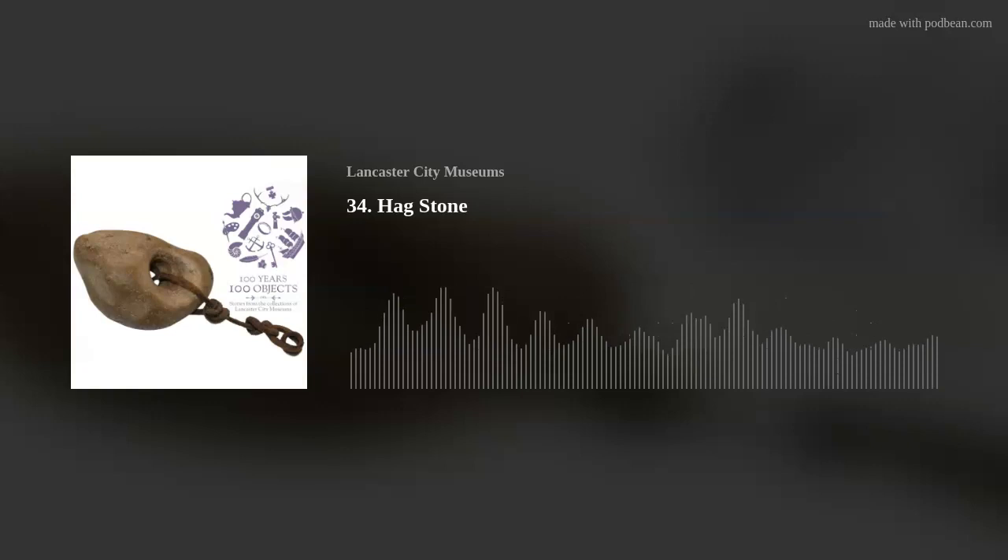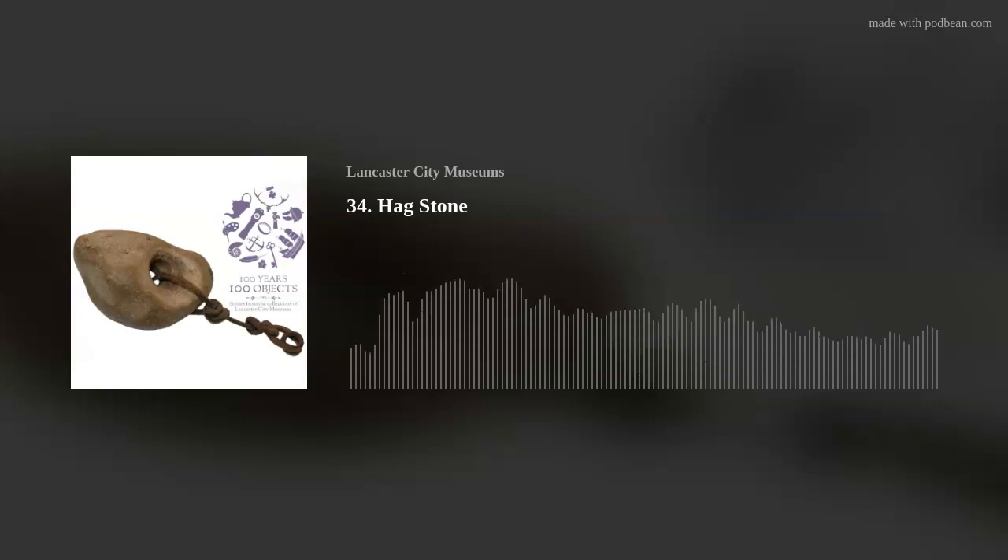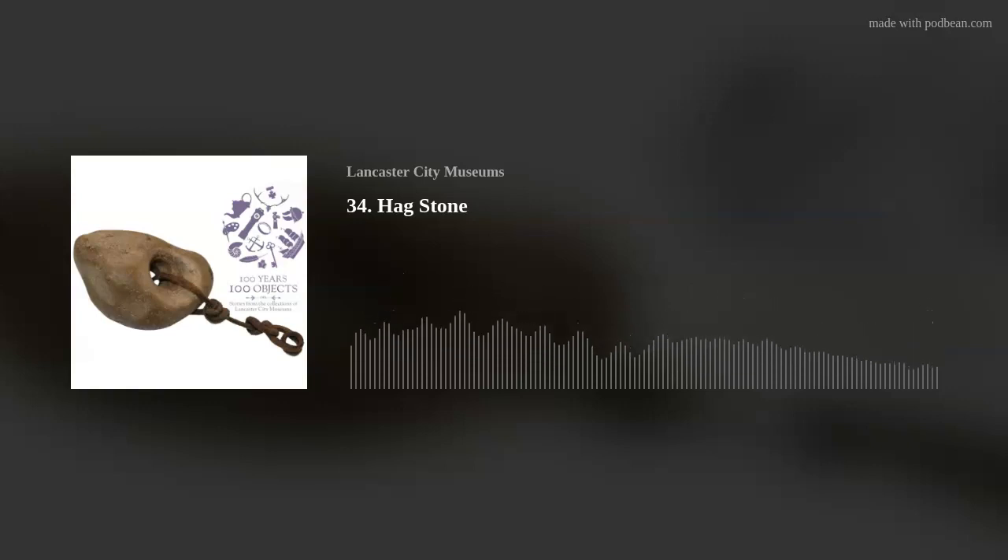We're not sure how long people have referred to them as hagstones, and there are many other names for them — it doesn't seem to be something that's just in the UK. A hag, in western culture at least, is usually seen as a haggard, ugly, old woman with a malevolent presence. However, sometimes they're seen as a neutral force that helps heroes — the three fates were seen as hags. But usually in western culture they're associated with cursing people, like in Hansel and Gretel. So a hagstone would prevent you from being cursed.